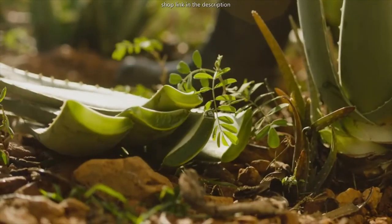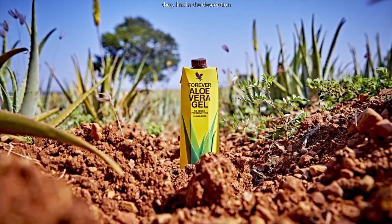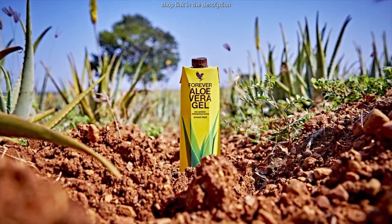Enjoy all of the amazing benefits of pure aloe vera with no added preservatives and experience the power of aloe vera, just as nature intended.